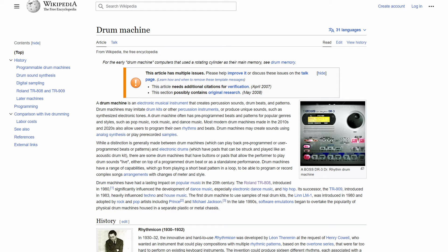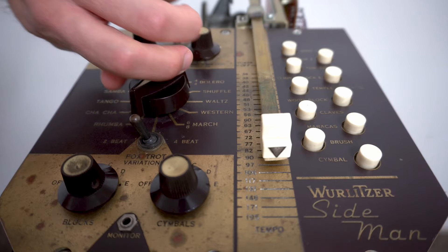If you don't already know what the device itself is, it's complicated and simple at the same time. A drum machine, at its most basic, is an electronic instrument that plays or creates percussion sounds.